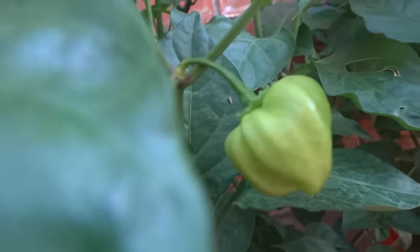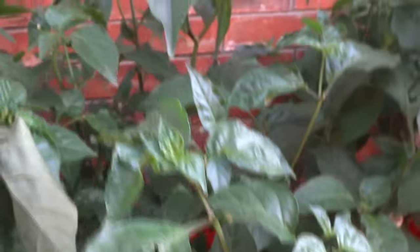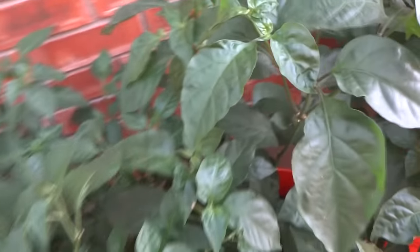Here is my red habanero — just one fruit. I might cut that off pretty soon and see if it would promote anything else to grow. All of these trees are extremely healthy, just not producing as much as I would like, probably because of me constantly testing nutrients and messing it up.